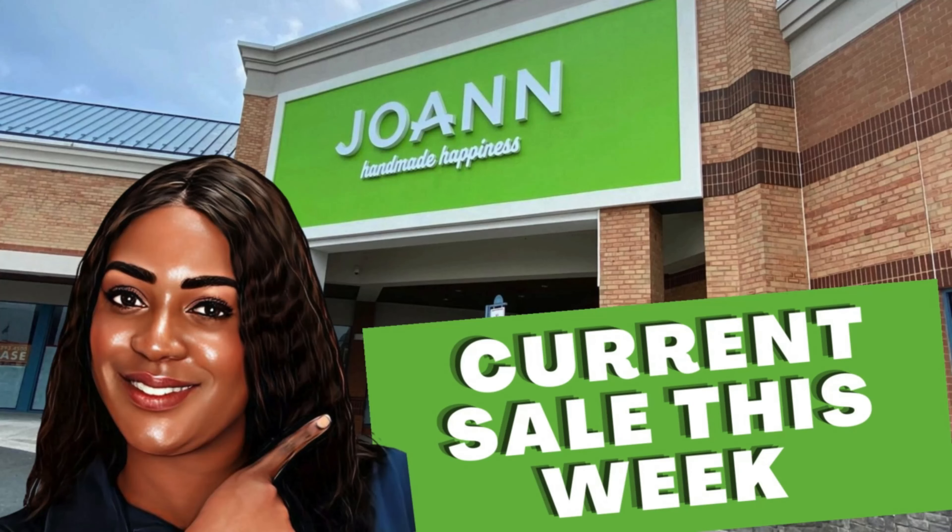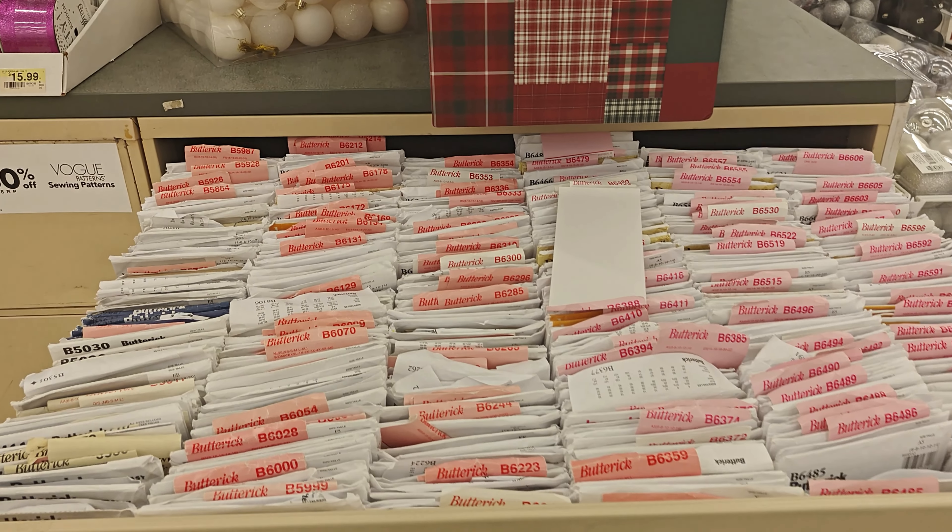Attention, attention, attention all sewing enthusiasts! Are you ready to elevate your creativity without breaking the bank? Joanne's is having a spectacular sale.